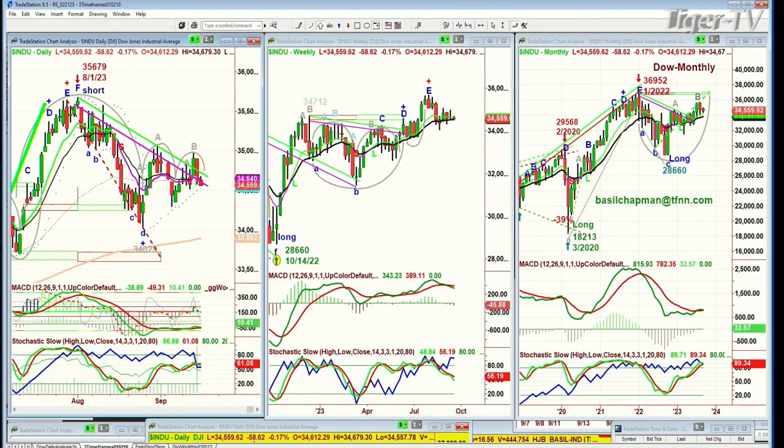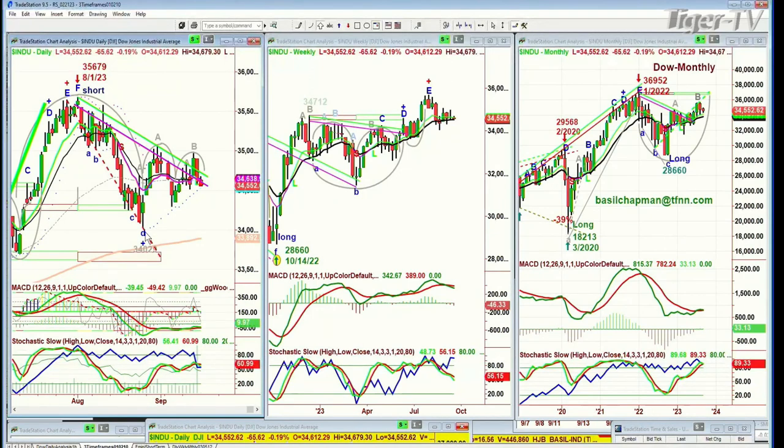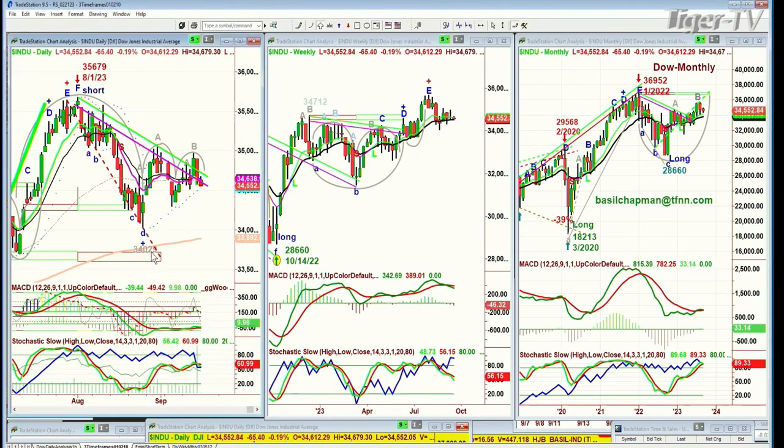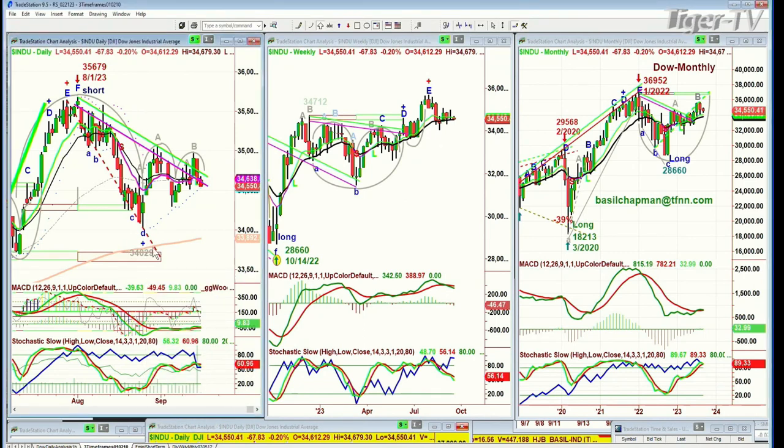Here's your h pattern, and then you make a lowercase m. What happens is if it takes out this left side low right here — this is on the 6th of September at 34,291 — there's a chance you can go down to this low of 34,023. That's the low of the 25th of August, and we're still in a sell mode.